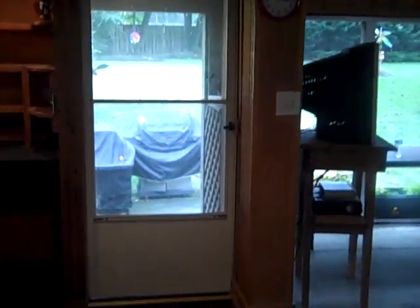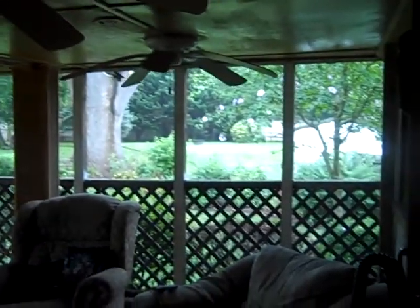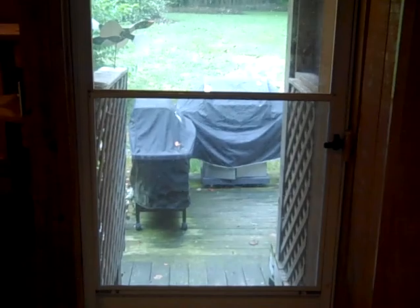Stepping out of the house onto the back deck. It is covered and has three ceiling fans and is screened in. That's a door leading from the deck to the backyard. There's another smaller deck out there with room for a couple of grills.